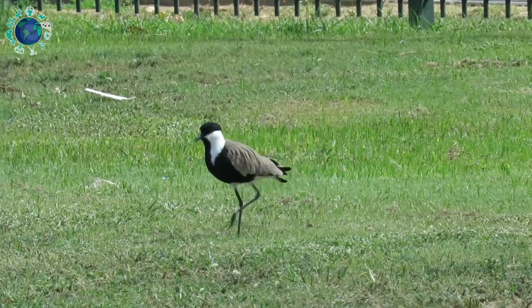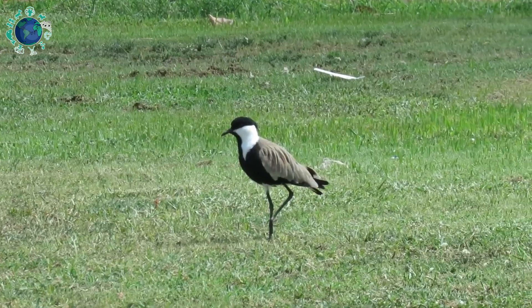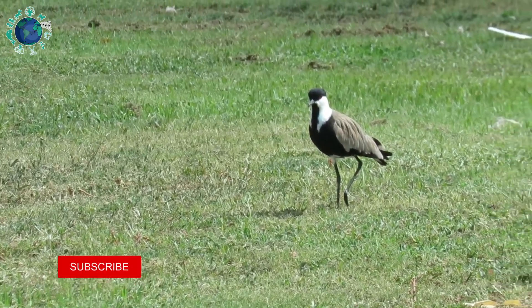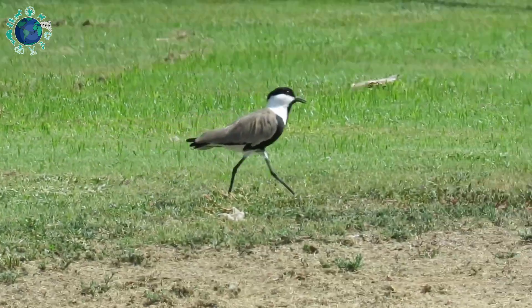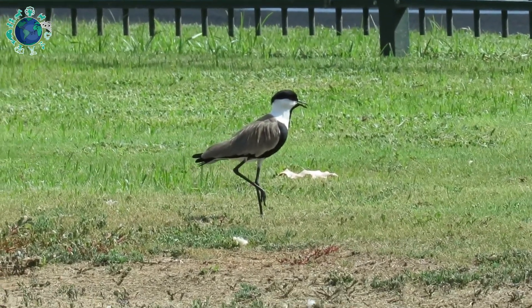They are omnivores and their diet is composed of items that can be caught on the ground and in shallow water, such as grasshoppers, earthworms, insect larvae, small fishes, crustaceans, and mollusks. They can also eat small amounts of grains and seeds.